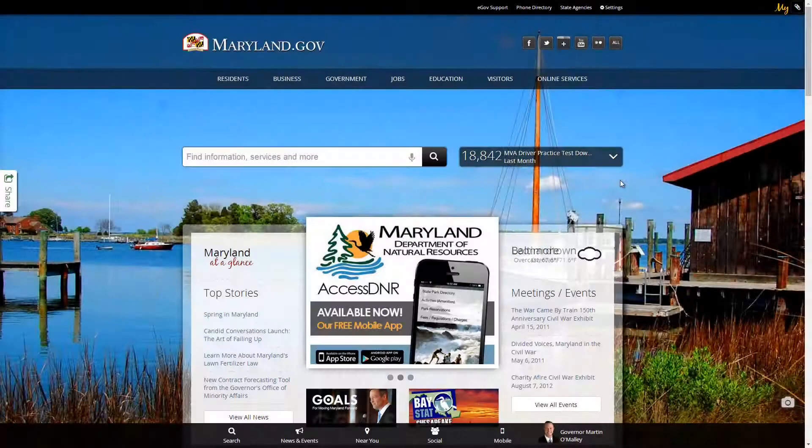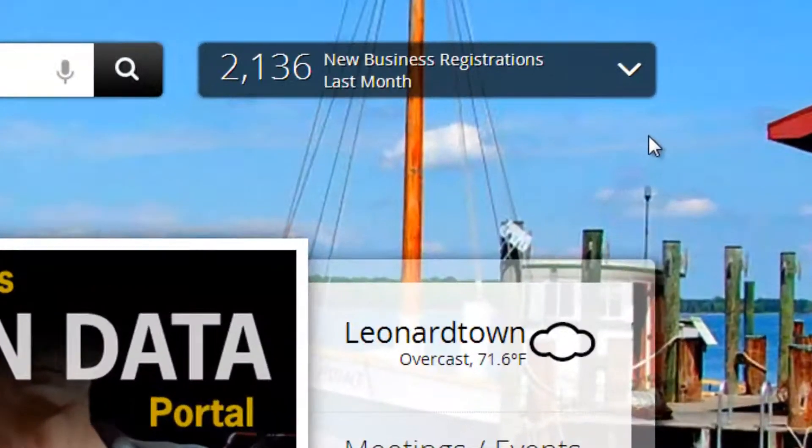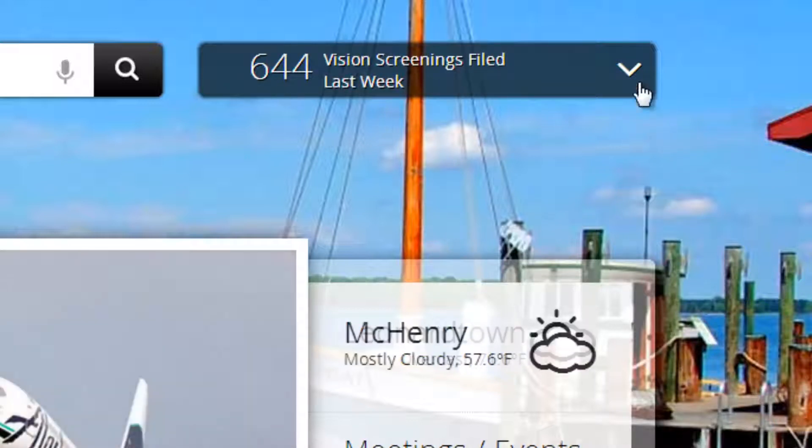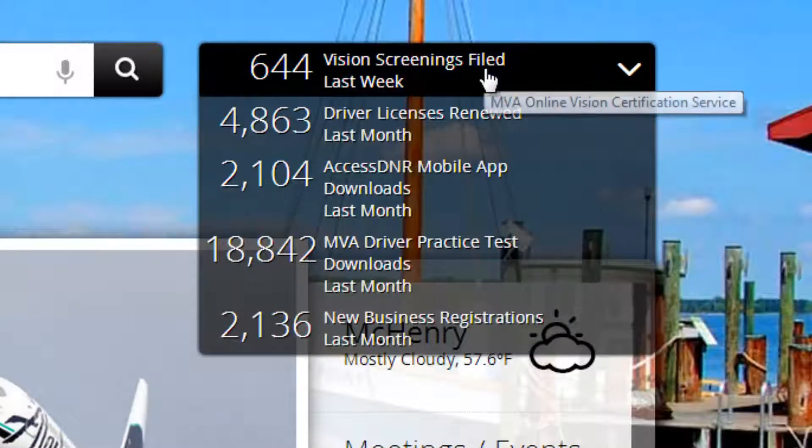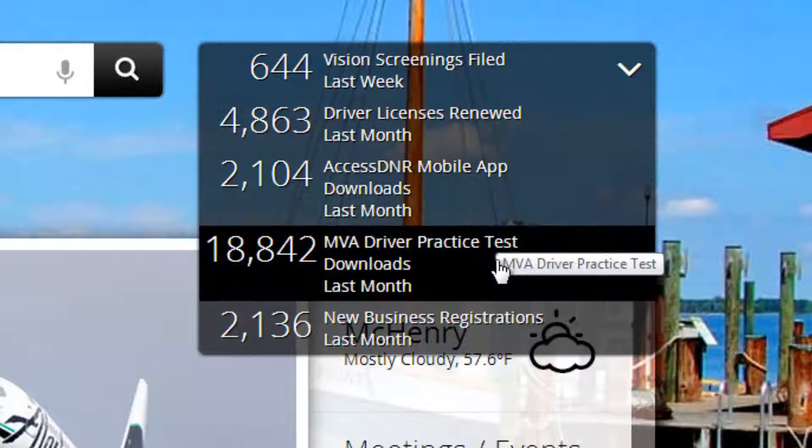The eGov Services Activity Tracker rotates through usage statistics of online transactions and helps drive the adoption of Maryland's eGovernment services. Clicking the down arrow expands all items, and clicking on an item will direct you to that service.